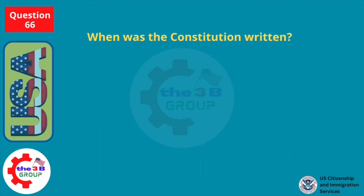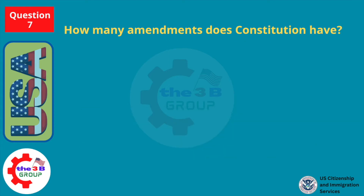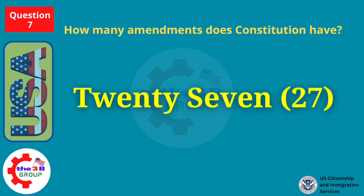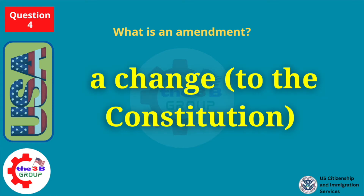When was the Constitution written? 1787. What does the Constitution do? Sets up the government. How many amendments does the Constitution have? 27. What is an amendment? A change to the Constitution.